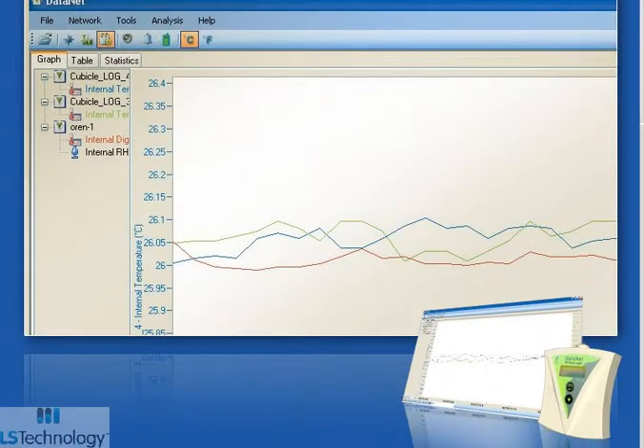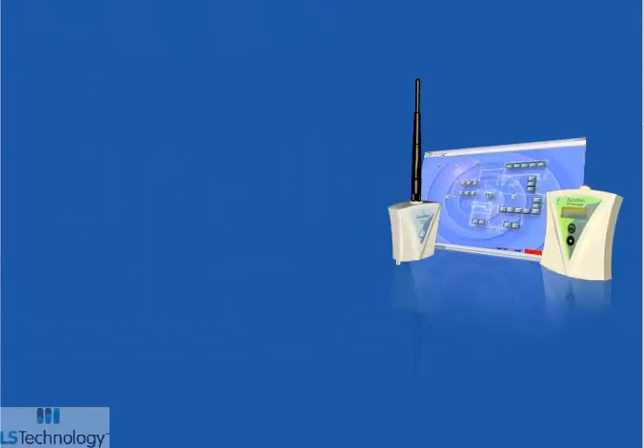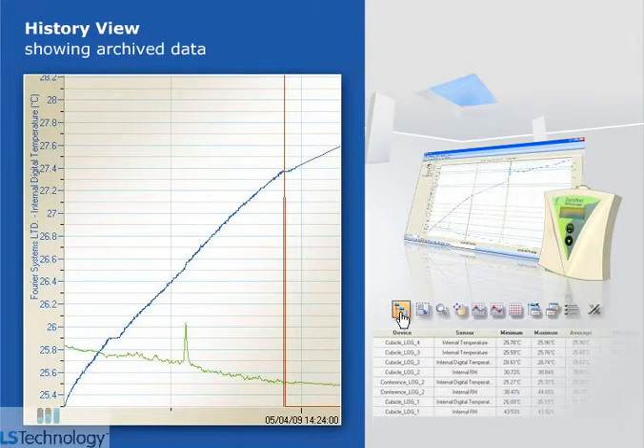A single click shows real-time online data in multiple displays: numeric, table, and graph. MapView displays unit location, signal path, and strength to the PC. Online logger data is easily displayed when the cursor is placed over the logger icon. HistoryView shows archived data; the software stores all transmitted data on local or network directories. Archived data can be easily retrieved, displayed, and analyzed.